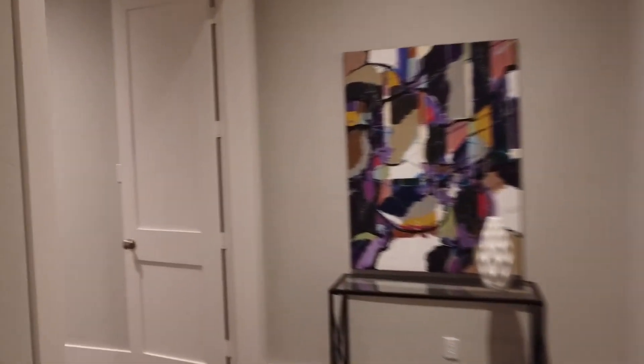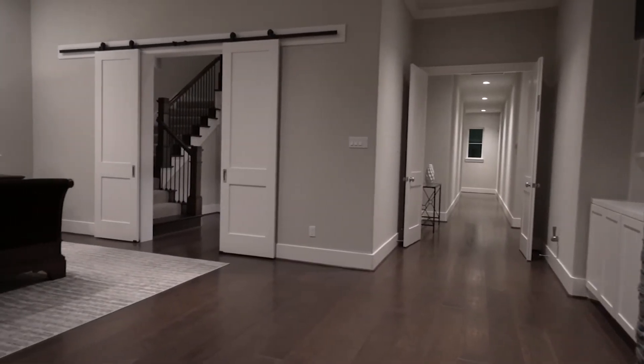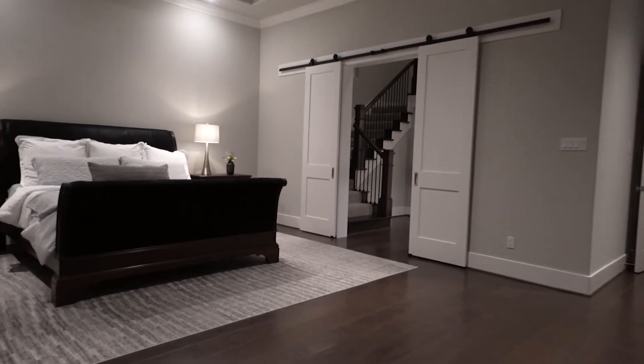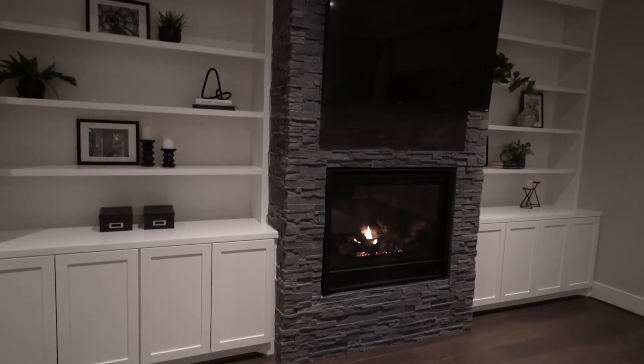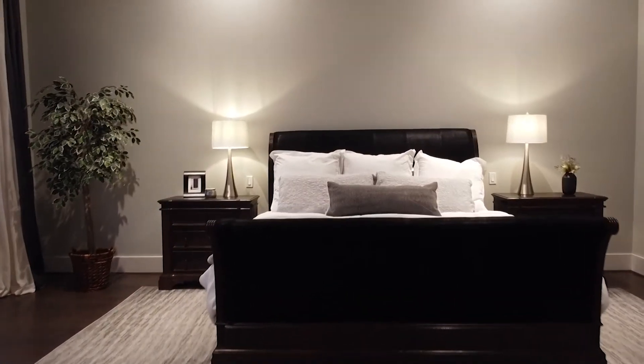In this custom home, we have one of the most beautiful primary retreats that you have ever seen. It's a spacious master bedroom with tray ceiling, gas fireplace, custom built-ins, and a door that leads out to the patio, backyard, and pool.